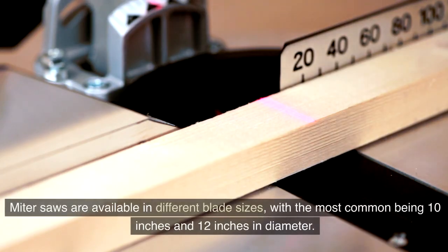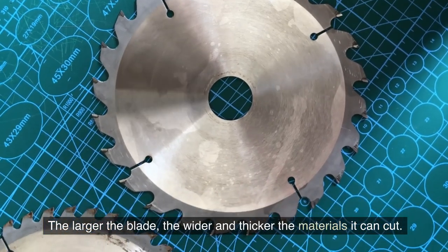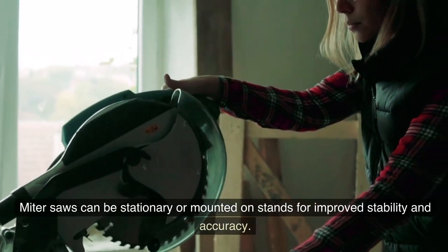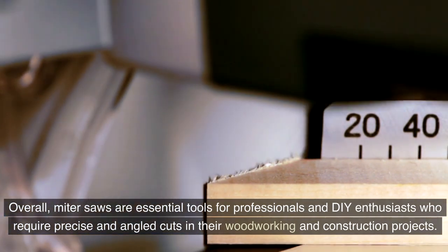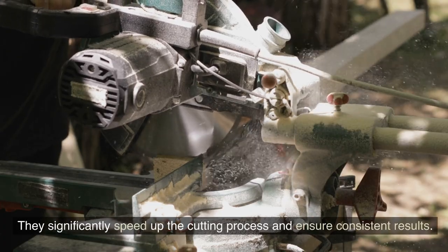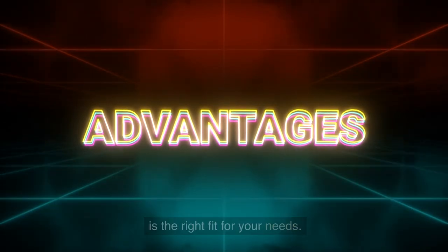Miter saws are available in different blade sizes, with the most common being 10 inches and 12 inches in diameter. The larger the blade, the wider and thicker the materials it can cut. Miter saws can be stationary or mounted on stands for improved stability and accuracy. Overall, miter saws are essential tools for professionals and DIY enthusiasts who require precise and angled cuts in their woodworking and construction projects. They significantly speed up the cutting process and ensure consistent results.